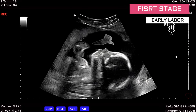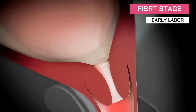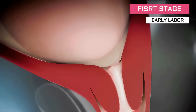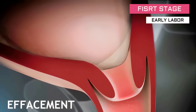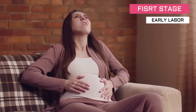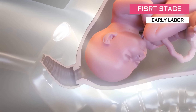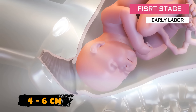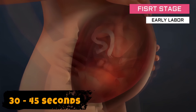Contractions are 5 to 15 minutes apart and last for about a minute each. The cervix starts to efface and dilate. These contractions shorten or thin the cervix — a process called effacement, measured in percentages. These contractions may occur gradually over several hours or days, with most effacement and dilation going from 1 to about 4 to 6 centimeters. The contractions last for 30 to 45 seconds and come every 5 to 30 minutes.